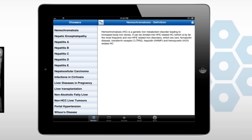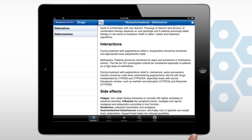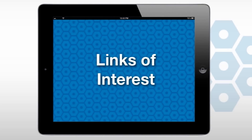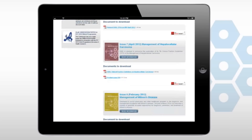iLiver is fully authored, validated and accredited by EASL and 42 independent external liver specialists. By keeping iLiver constantly up-to-date, it enables doctors to always make the best decisions for their patients.